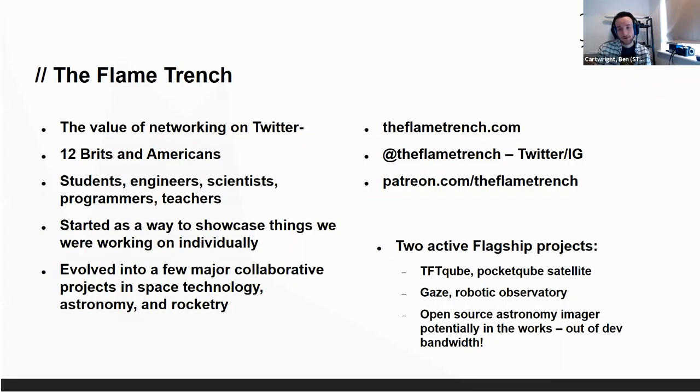We really have two major projects. We have a pico satellite called TFT-Cube, and the one I'm talking about today, which is Gaze, which is our robotic observatory.